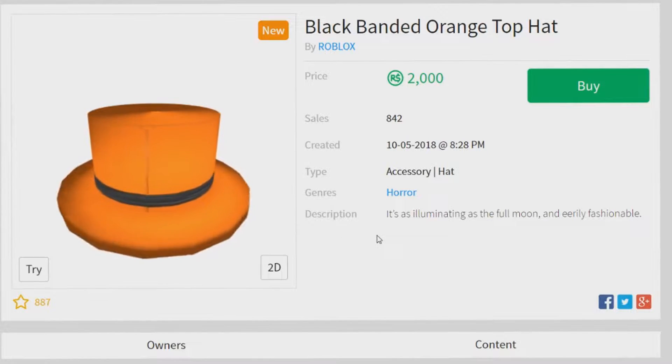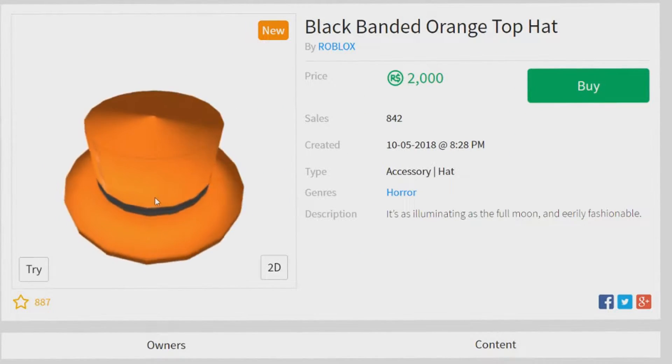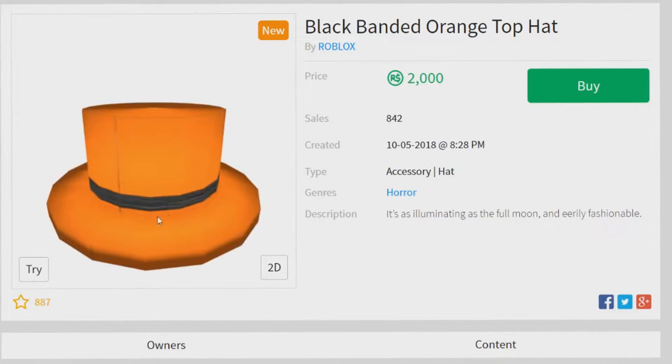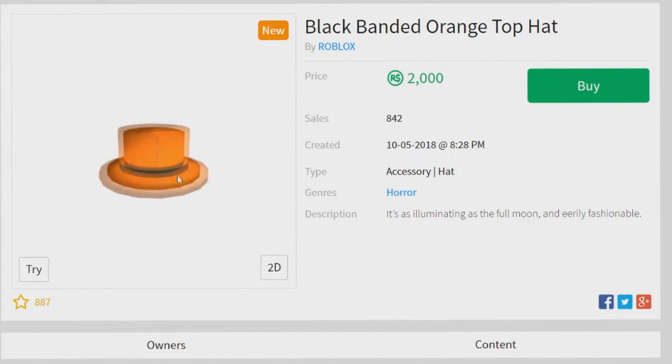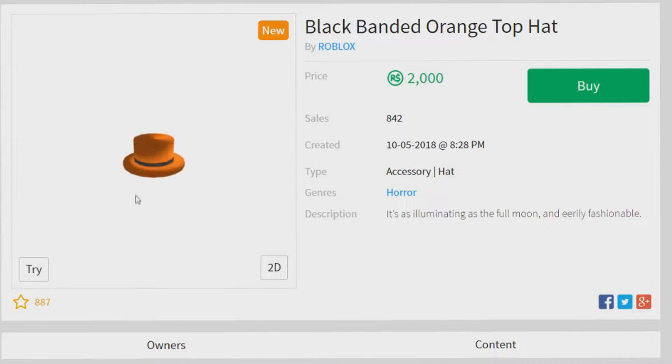Hey guys, it's Arctic Zombie here. The Black Banded Orange Top Hat just came out today. It's at around 2,000 Robux, and I believe it will go off sale soon, probably after Halloween since it is a Halloween-themed top hat. It possibly could go limited — it is at 2,000 Robux.